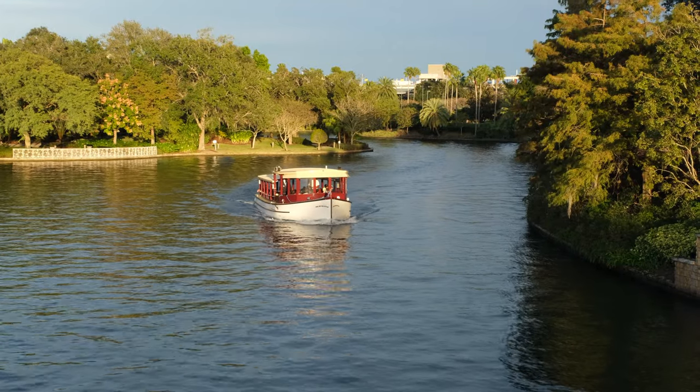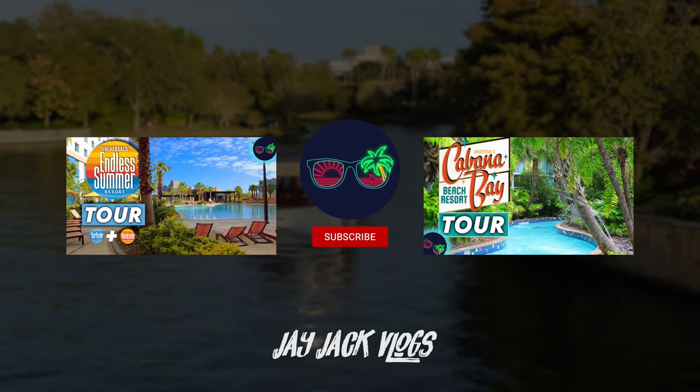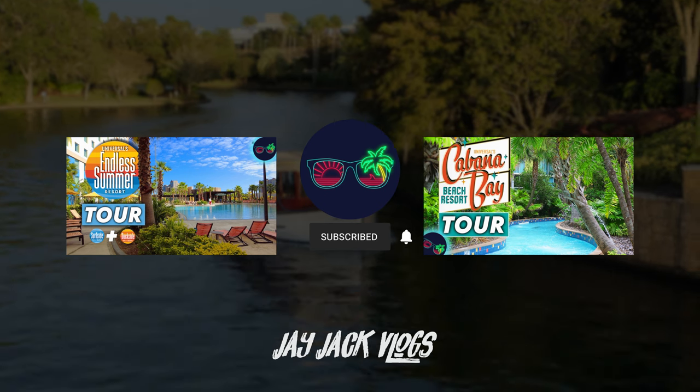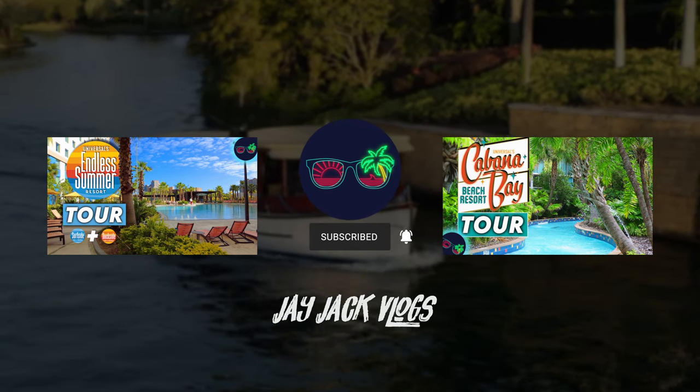So that concludes my journey from Cabana Bay over to Citywalk. Thank you for watching. Do check out my other Cabana Bay vlogs and other hotel tours — for example, my tour of the two Endless Summer resorts. And if you're interested in future Orlando vlogs, don't forget to subscribe.